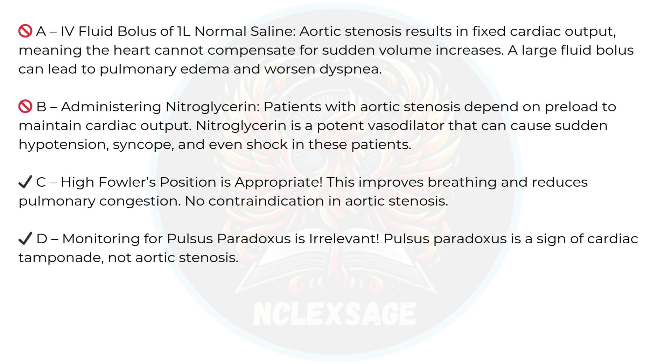Monitoring for pulsus paradoxus is irrelevant here. Pulsus paradoxus is a sign of cardiac tamponade, not aortic stenosis.